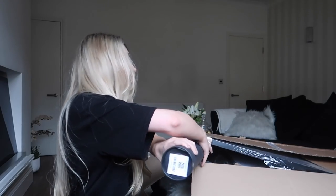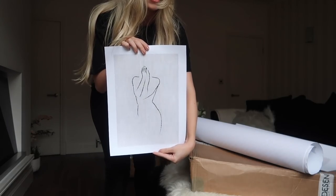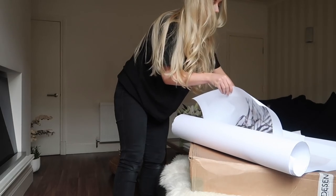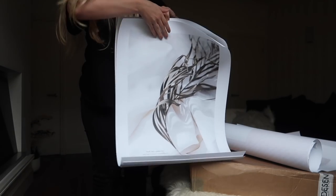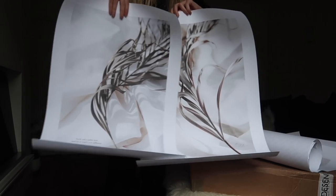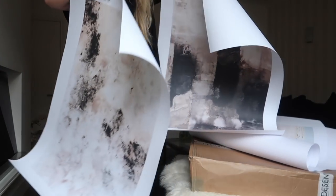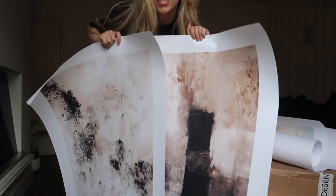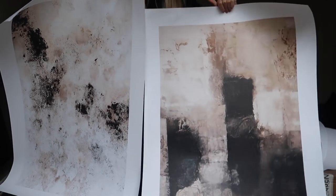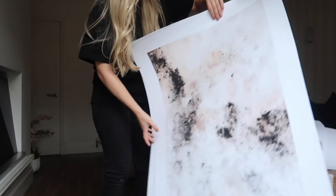First up is the print that's going to replace the bathroom one, to match the other one I've already got alongside it. Then there's the duo one — a dried palm leaf side by side — I just love the colors, I think it's beautiful. I got these two so I have the option to switch them out as and when I decide. I'll do a little poll: let me know which one you think I should put up in our front room.